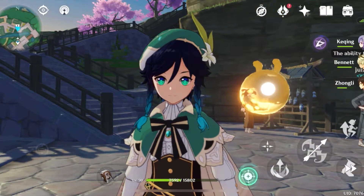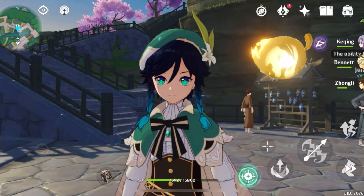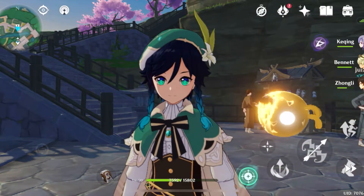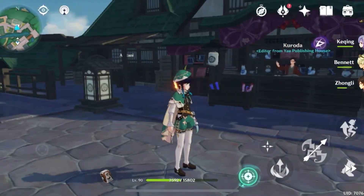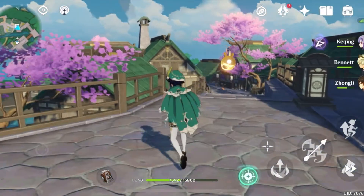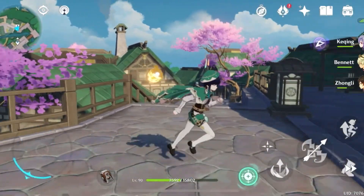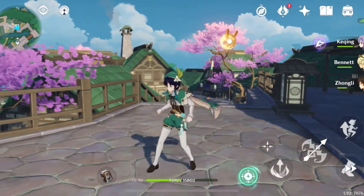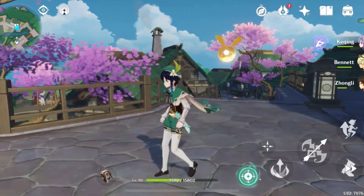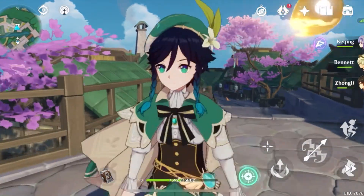Hey guys, it's Emmy here and in today's video I'm going to be showing you how to buy books in Genshin Impact. If you go through the world in Genshin, you can find books laying around tables in the Grandmaster's office in Mondstadt. You can collect them, get achievements, and everything like that, but there is actually a place where you can buy the books and mostly whole volumes.